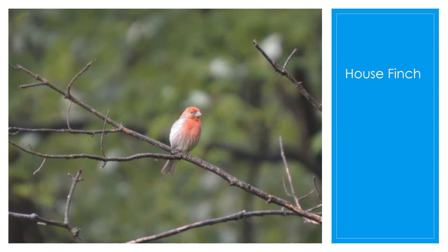The house finch — this is a male — has red on the neck, shoulders, and head, which can sometimes extend down to the belly and between the wings. The redness varies in intensity with the seasons, and they get the redness from the berries and fruits in their diet.